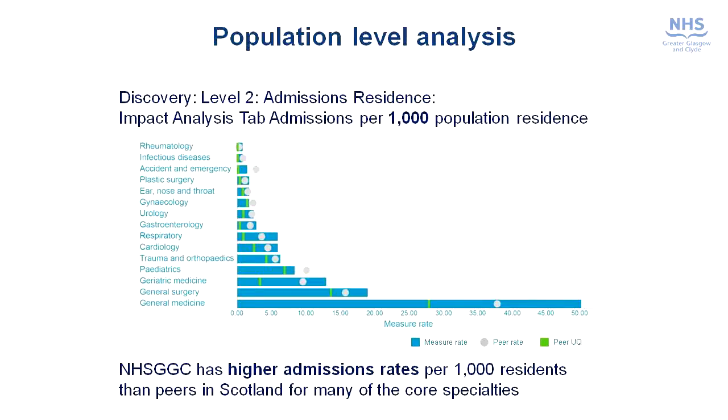We did some further work with colleagues in NSS Scotland using their Discovery programme, which gives us very useful comparative data on our rates of admission by specialty. This graph shows the number of admissions per thousand population in Greater Glasgow and Clyde — the long blue bar — compared to the Scottish average, which is the grey dot, and also compared to the upper quartile performance, which is the green line. This gives a similar picture to the previous slide, showing that our admission rates in general medicine, general surgery and geriatric medicine are significantly higher, and it also reveals that respiratory medicine is showing significantly higher admission rates.